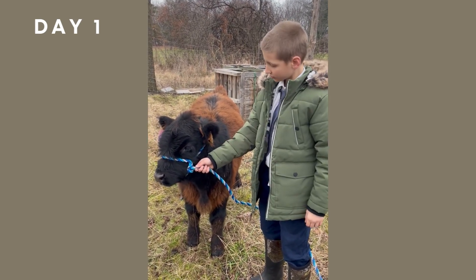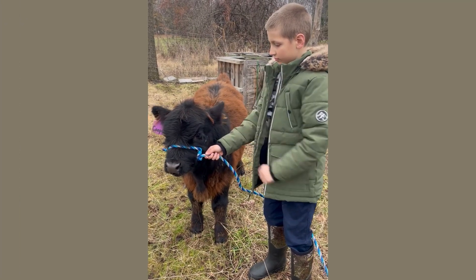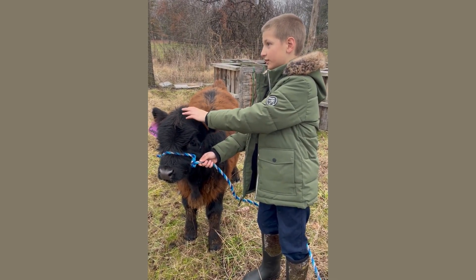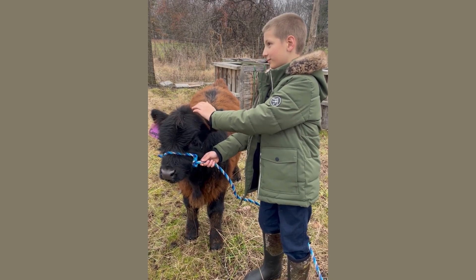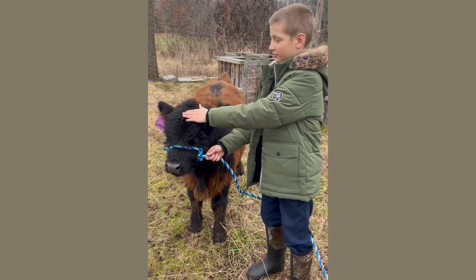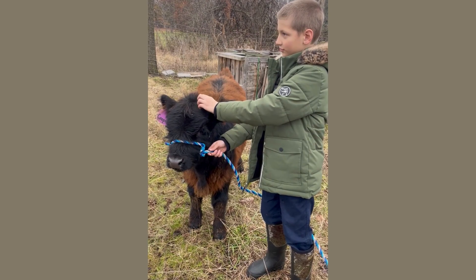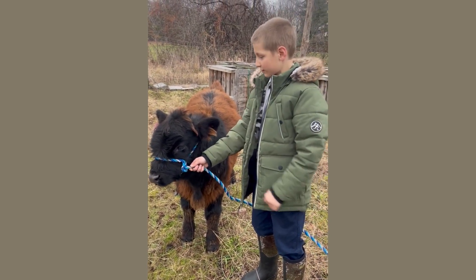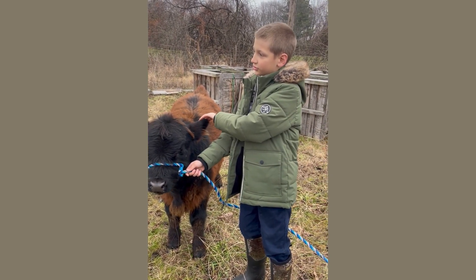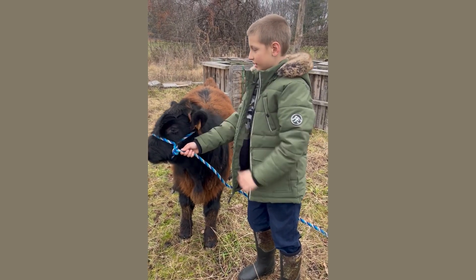What were you excited to learn about? How to make friends with the cows. That's a good one. Well, we are super happy to have you as part of the program, and I know Cooper's blessed to have you too. Can you tell me your name and how old you are? William Bateson, and I'm 10 years old. And what town do you live in? Saginaw Township.